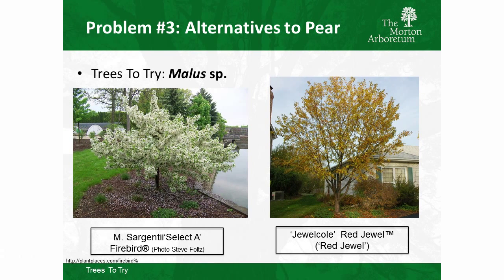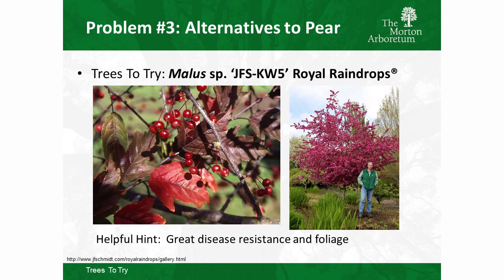A couple of other really good crabapples for disease resistance: Malus sargentii Selecta Firebird, a Wisconsin selection by Mike Yanny — a nice crabapple on the smaller side, about ten to twelve feet tall and a little wider at maturity. Red Jewel is another with good disease resistance and beautiful white flowers. Royal Raindrops from J. Frank Schmidt is a grand slam for disease resistance, with purple foliage and a nice pink flower — different from Callery pear but usable in similar situations.